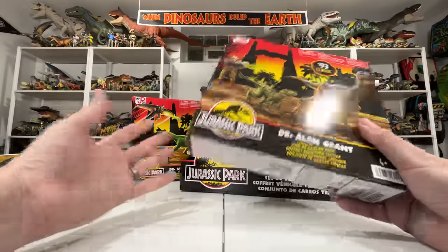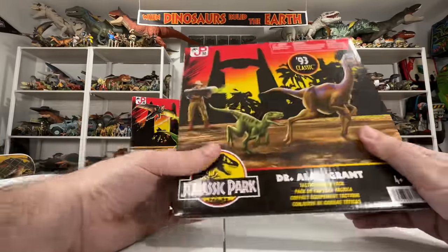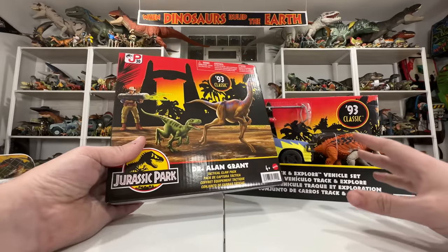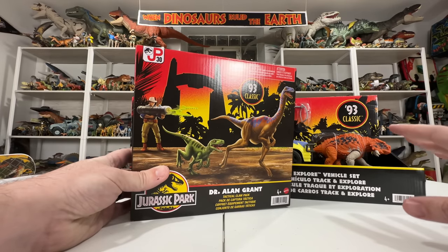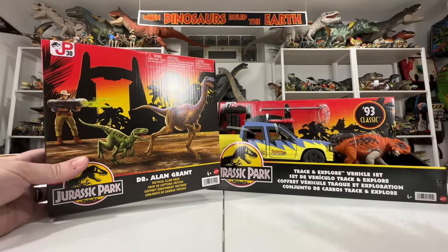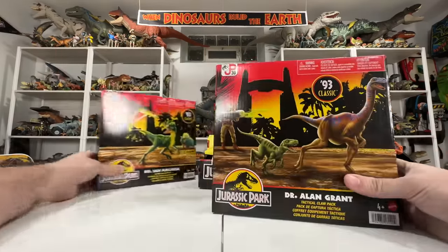Today I'll be unboxing each of these, doing some comparisons with vintage figures and modern Mattel figures. There's also the Red Rex as part of this line — I have a separate dedicated review for that T-Rex linked below. Let's get started and look at these awesome new releases, beginning with the human figures: Dr. Alan Grant and Dr. Ian Malcolm.